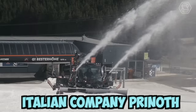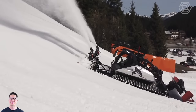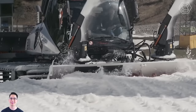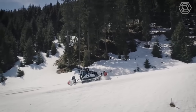Italian company Prinoth unveiled the world's first hydrogen-powered snow groomer alongside the lightest electric snow groomer on the market. The hydrogen-powered snow groomer uses fuel cells to convert hydrogen and oxygen into electricity, which then powers the vehicle's electric motors. The vehicle produces zero emissions, with the only byproduct being water vapor.